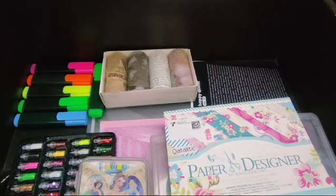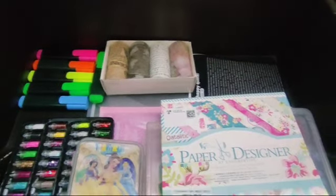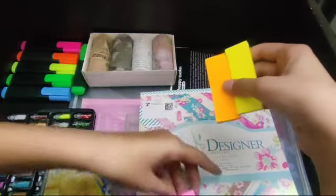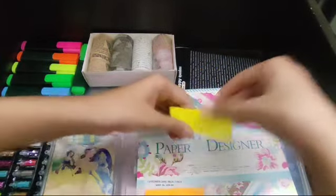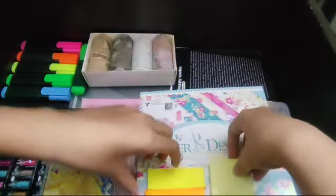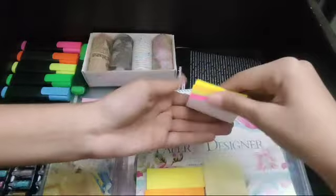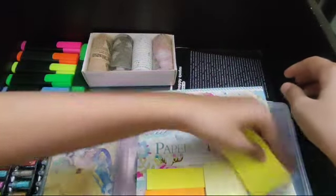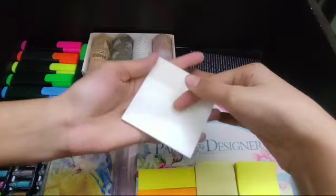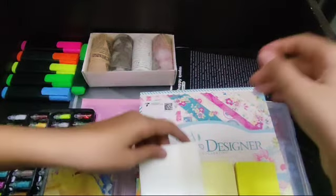And last, we have sticky notes. These are small sticky notes — I'll keep them over here. And then this is normal-sized sticky notes in yellow color. Then these are also normal-sized sticky notes in four colors. Then my favorite and most useful — transparent sticky notes. I love them, I always use them. I have four of them but I'll just keep two.